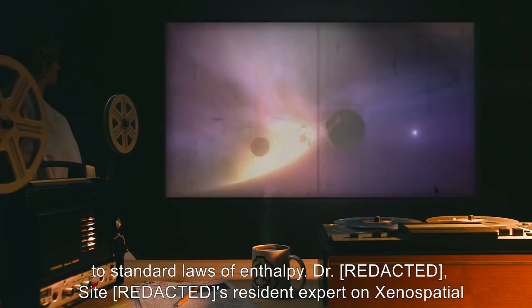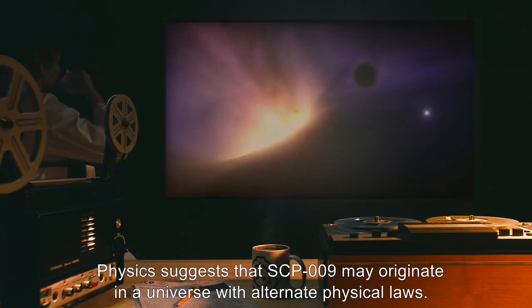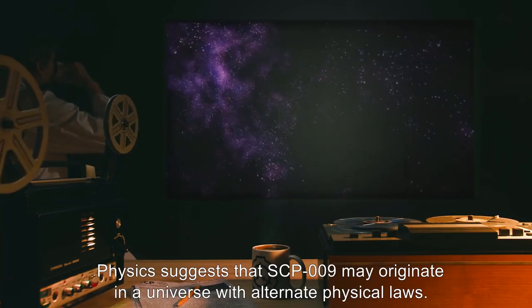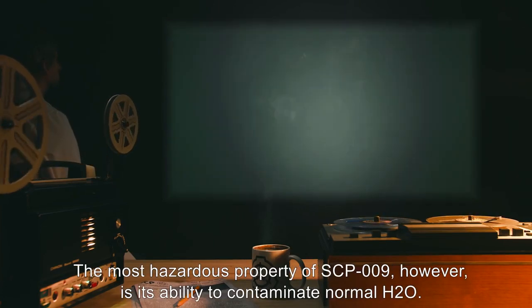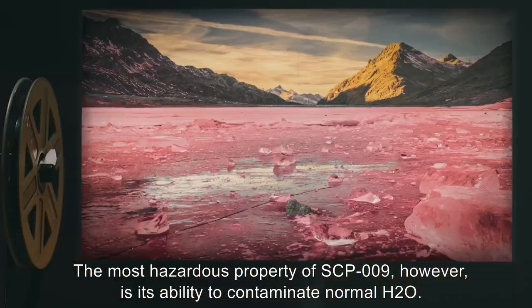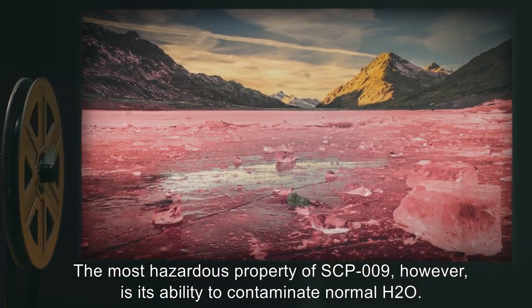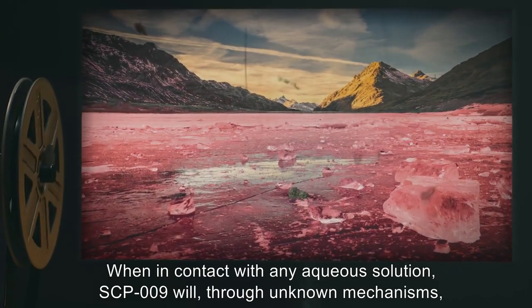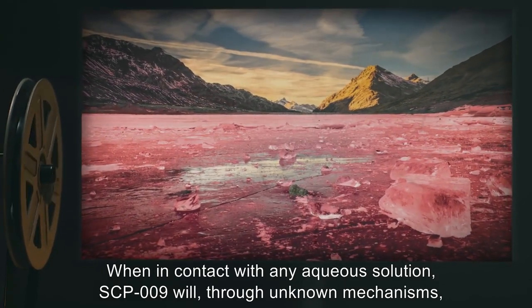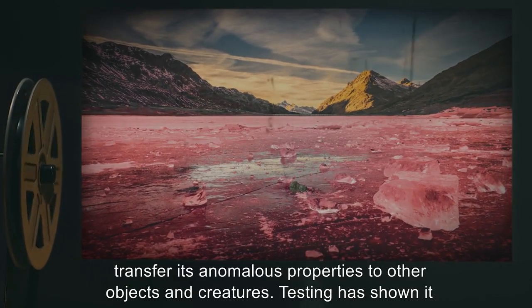Examinations of the atomic structure of SCP-009 have proved inconclusive. The substance appears to be identical to normal water molecules, with the exception of, in contrast to standard laws of enthalpy. Dr. [REDACTED], a resident expert on xenospatial physics, suggests that SCP-009 may originate in a universe with alternate physical laws. The most hazardous property of SCP-009, however, is its ability to contaminate normal H2O. When in contact with any aqueous solution, SCP-009 will, through unknown mechanisms, transfer its anomalous properties to other objects and creatures.